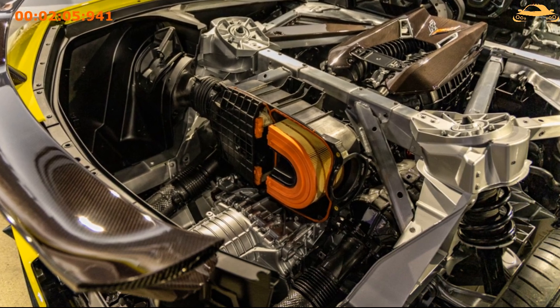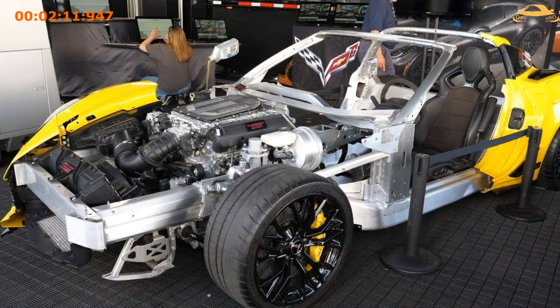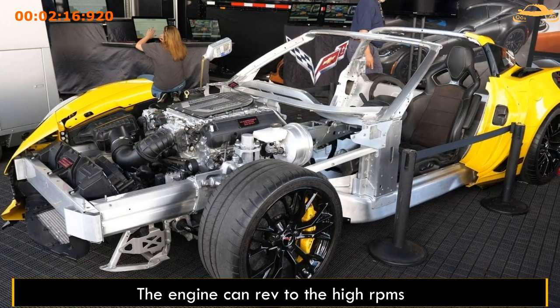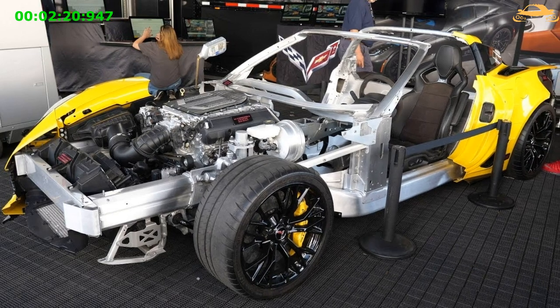In order to surpass the power of any naturally aspirated production V8 engine ever manufactured, it was decided that a brand-new naturally aspirated powertrain was required. The engine can rev to high RPMs required to produce substantial power, thanks to a light, flat-plane crank design.